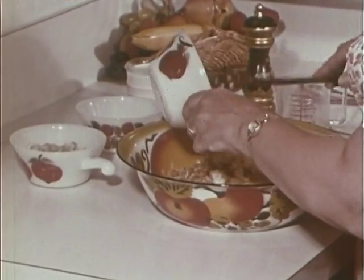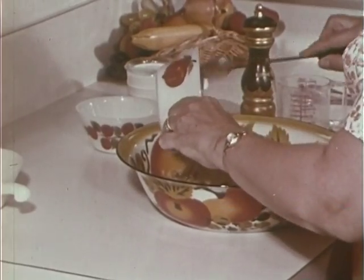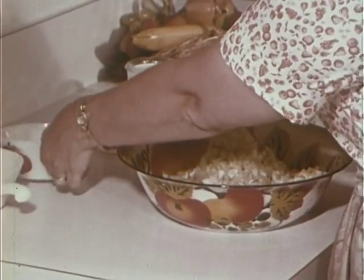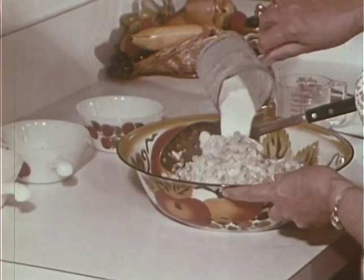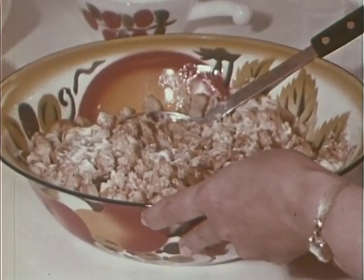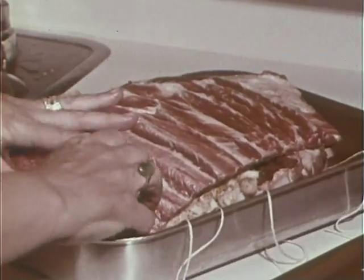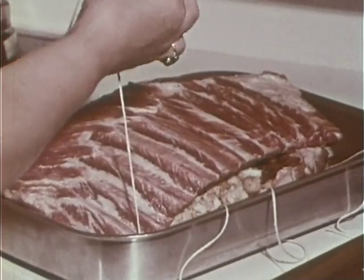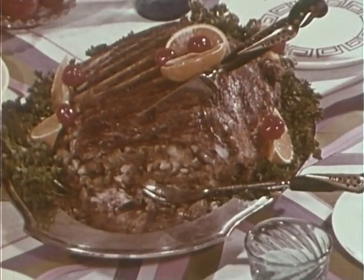And one cup of finely chopped apple — the apple will give it a little spice. Add a half cup of chopped celery. We're ready to moisten with a cup of milk. Mix this well and salt and pepper to suit your own taste. We have cut the spare ribs into two matching sections — spread the stuffing on one section and top with the other. Bake in a 350-degree oven for two hours. Spare ribs, anyone?